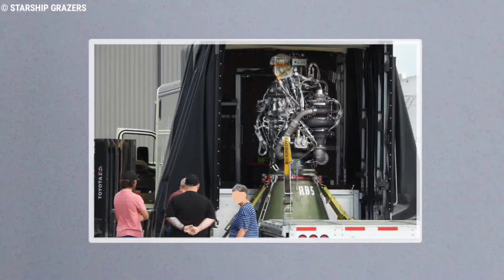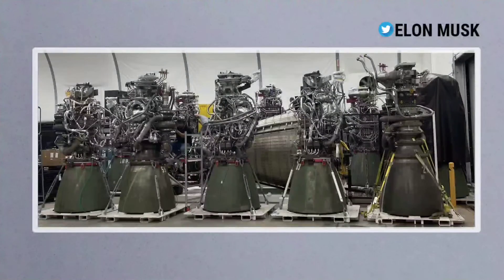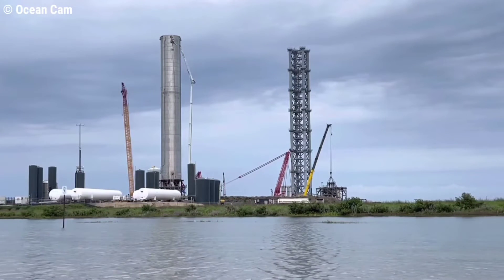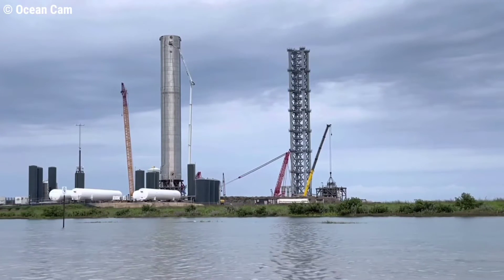In this video, we are going to look at SpaceX rapidly increasing the production of Raptor engines for the first orbital launch, and SpaceX kicking off Super Heavy's test campaign with its first successful test.